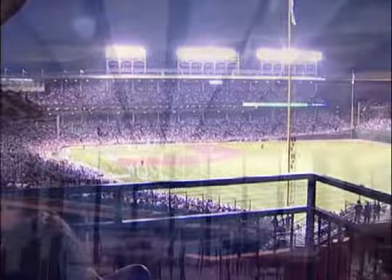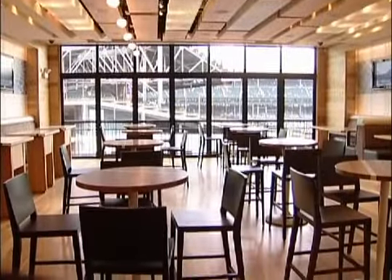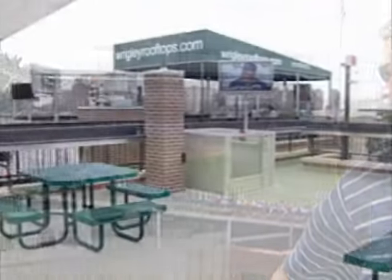The Wrigley Field Rooftop Club offers over 9,000 square feet of space on three levels. Each level includes a complete unobstructed view of the game.